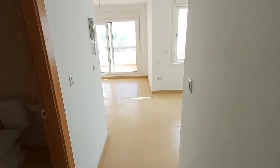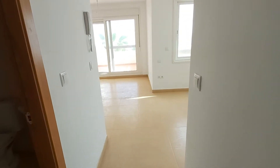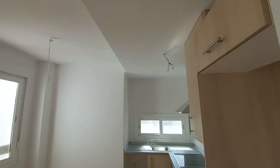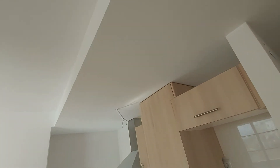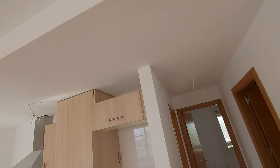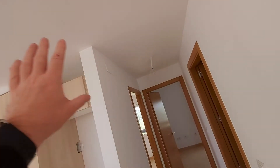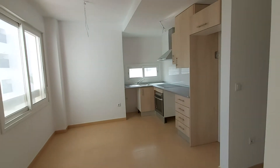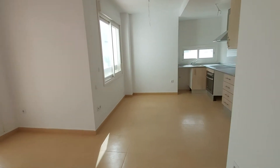Now, the lounge and the bedrooms both have solid ceilings, so you choose your own light fittings for those. But your bathroom, hallway, and this kitchen area here all have full ceilings as you can see. So most people would put spotlights in the hallway, kitchen, and the bathroom, and then just pick out the actual lights they want for the lounge and for the bedrooms.